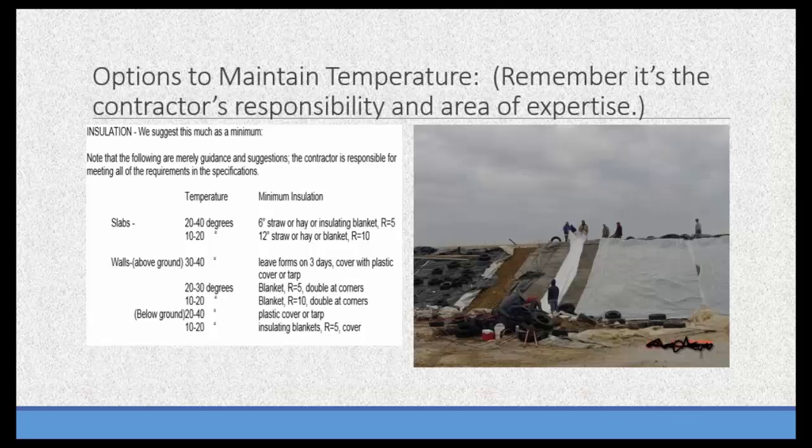Options for maintaining temperature are things I do not specify to the contractor. Whether it's a thermal blanket, a heater, or just straw — I throw that back on the contractor, because the concrete contractor is the expert. I throw it back on them to decide what insulation to use. The first question I usually get is, 'Do we need to cover it?' My general response is, 'You tell me.' What I need is the concrete to maintain the required temperature. If you can do it without coverage, fine. But we don't get second chances with cold-weather concrete, so it's better to over-insulate and over-plan.